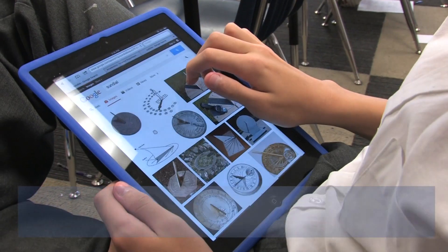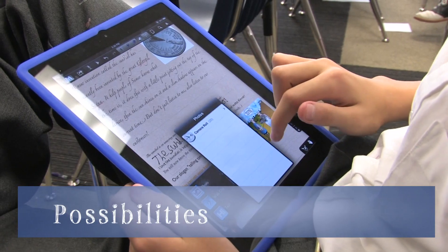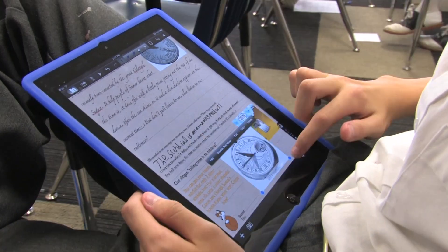With the iPads, there is an abundance of information and learning available to our students with a mere touch of a finger. It is limitless.